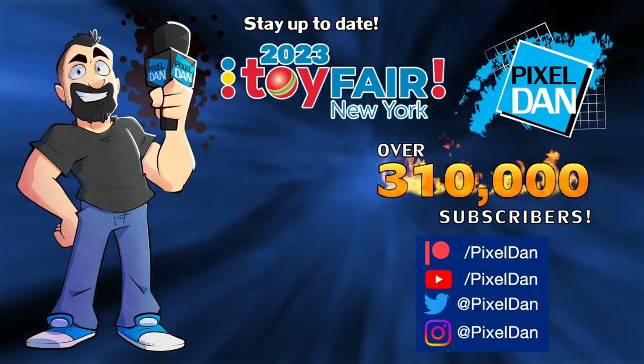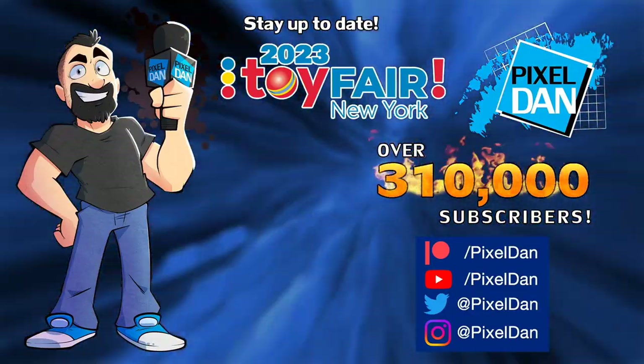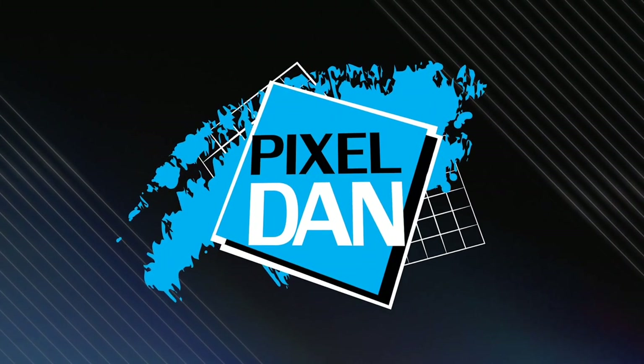Stay up to date with Pixel Dan at Toy Fair 2023 — follow on YouTube, Twitter, and Instagram, or support the channel through Patreon for exclusive content. Thanks for tuning in to your premiere source for all things toys with Pixel Dan.